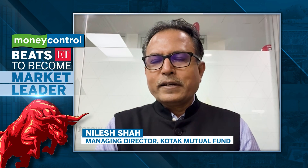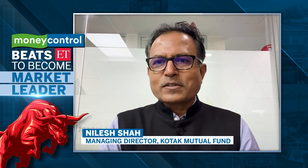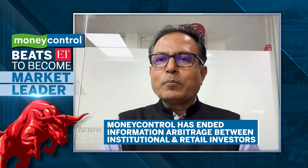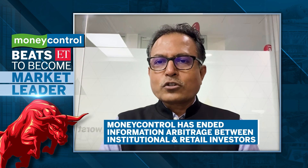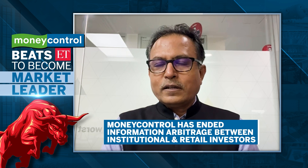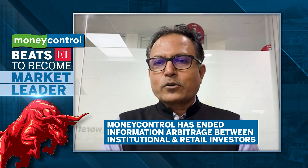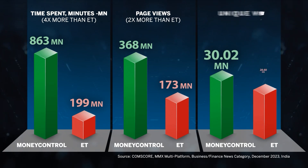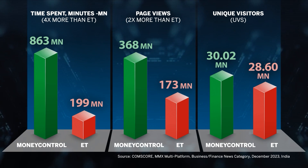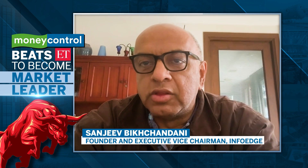When I started my career, there was a huge information arbitrage between institutional investors and retail investors. That arbitrage gap has disappeared mainly due to Moneycontrol. Congratulations to Moneycontrol, and thank you so much for being there.